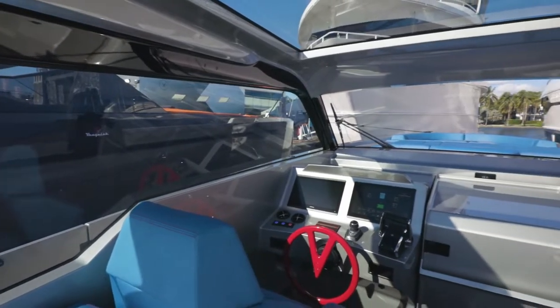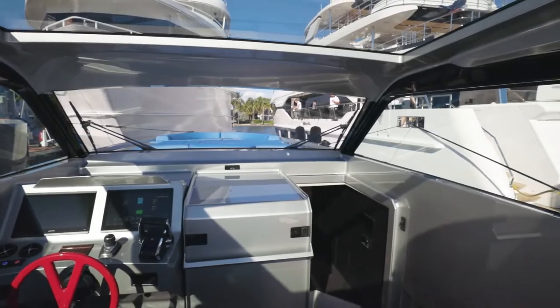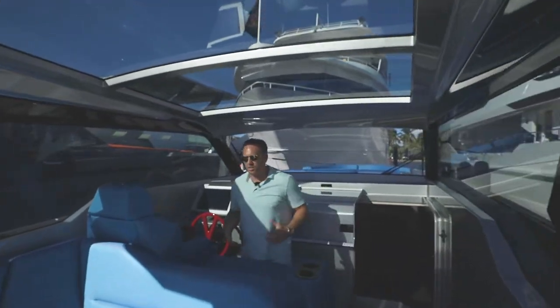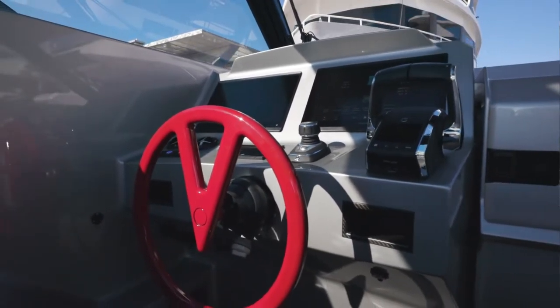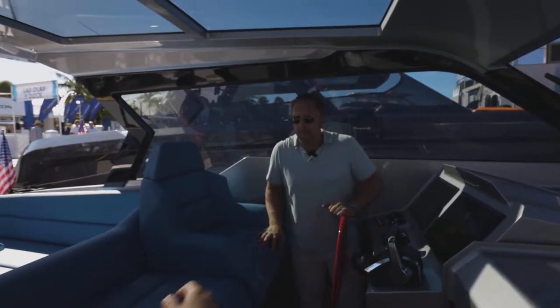A really cool feature of this boat is the way the windows are designed — you have a full 360-degree view. These center consoles have a little bit of girth to them, just an industrial feel. We've got Garmin displays, everything from the power controls for the Verados, our own Vanquish steering wheel — typical Vanquish — and of course, we have AC in the cockpit.